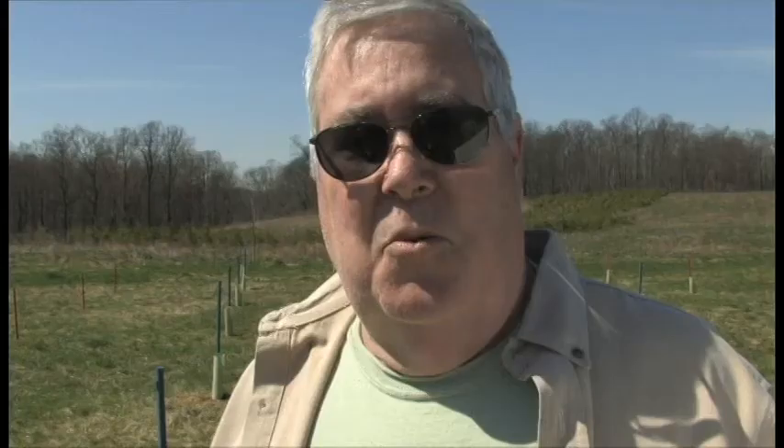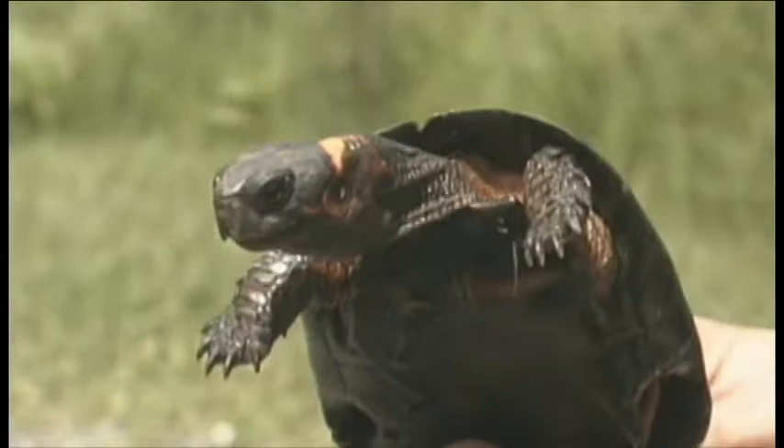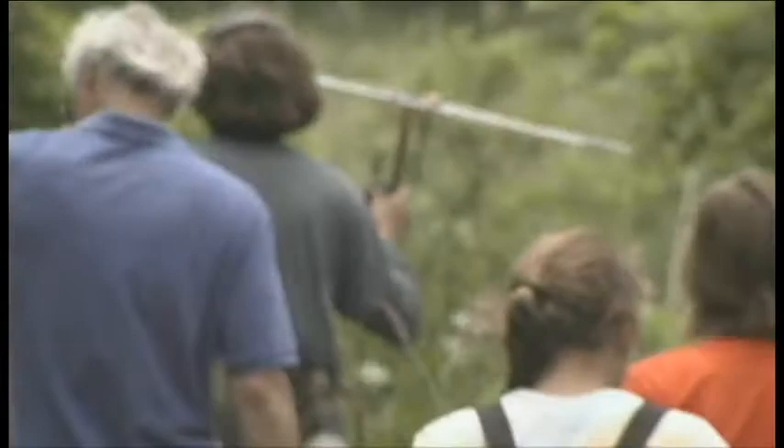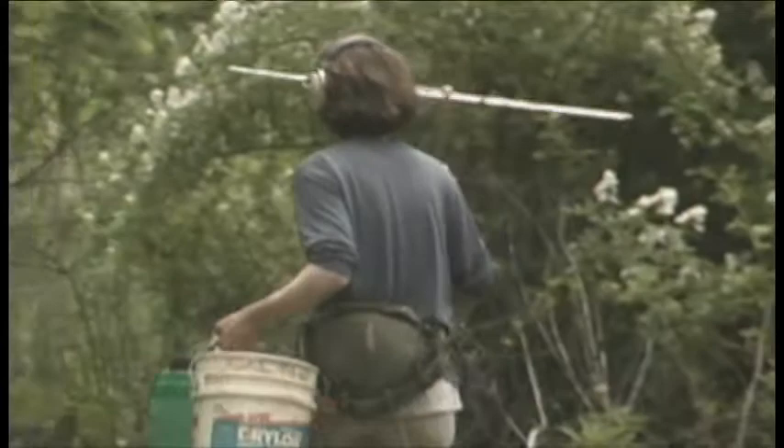We are protecting the bog turtle, which is a threatened species protected by federal law. We have acquired properties on which the bog turtle has a wetland that it's actively using, and we are doing some management activities on the vegetation.